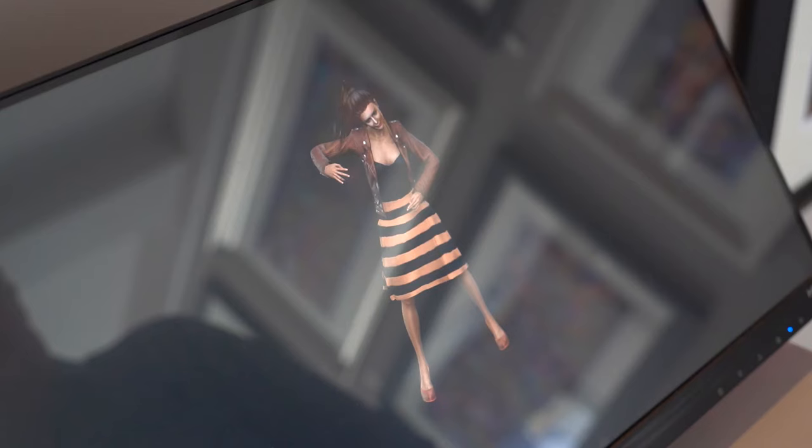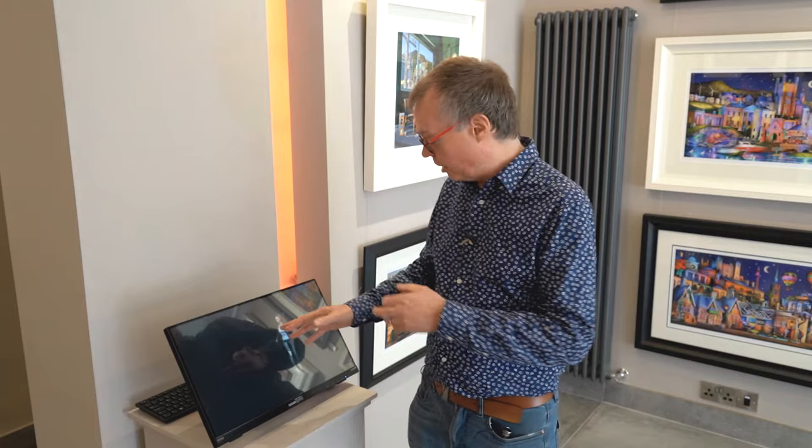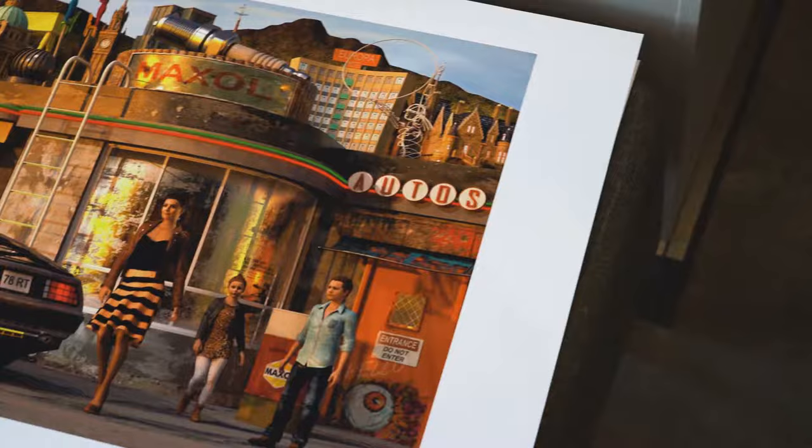Here we have a girl who is dancing on the screen, but the same girl appears also in this artwork down here. This is called our virtual human series.